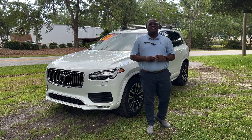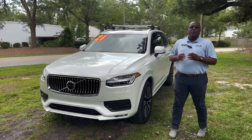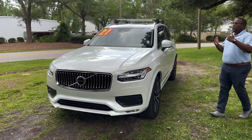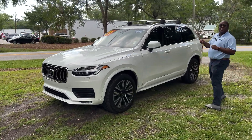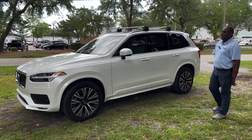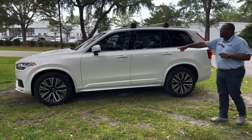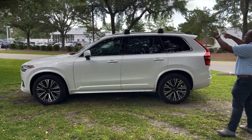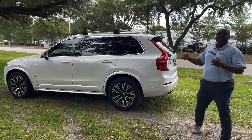Hey guys, welcome back. This is William Hunderson here at Kia Country of Charleston. Today we have our pick of the week — this luxurious 2021 Volvo XC90 T6, which means turbocharged all-wheel drive. You can see the beautiful white exterior, alloy wheels, roof racks on top, and plenty of other features. Come join us inside as we tour the vehicle.